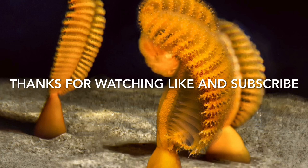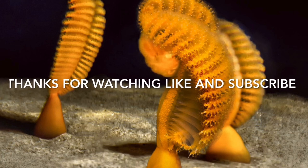Thank you so much for watching — I hope you enjoyed! Please like, comment, and subscribe. In the next video, we are going to be talking about a cubozoan, also known as the sea wasp or a kind of box jellyfish. So stay tuned for that — thank you so much for watching.